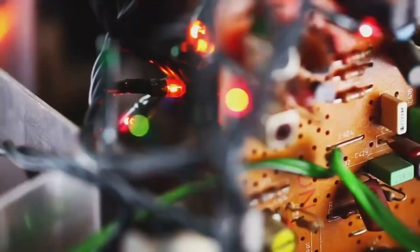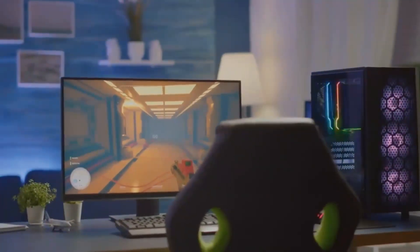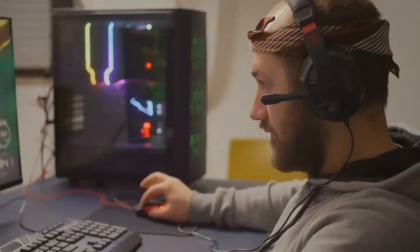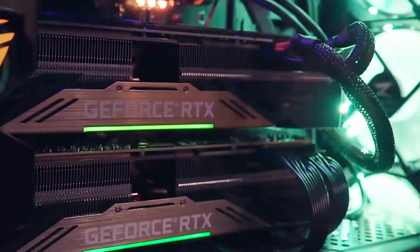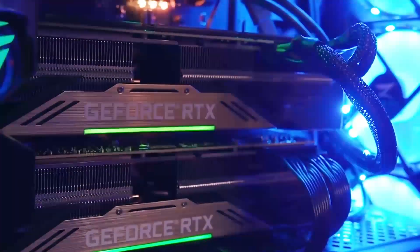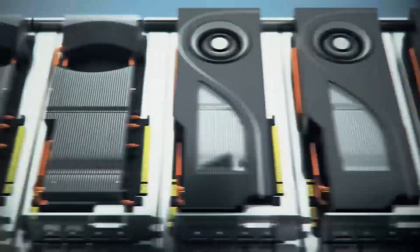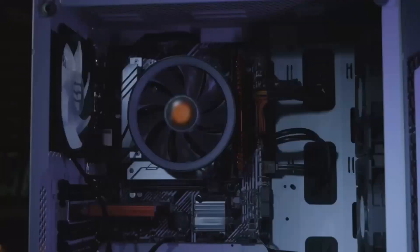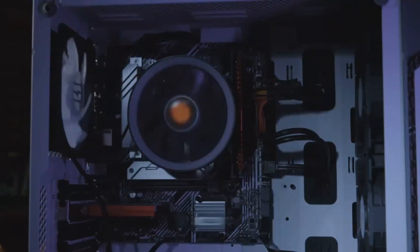At first glance they might seem pretty similar, but their performance tells a different story. In gaming, the RTX 4060 generally takes the lead. At 1080p Ultra settings, it's about 18% faster than the RX 7600 across a variety of games. The gap gets even wider with ray tracing, where the RTX 4060 outperforms the RX 7600 by a significant 42%.